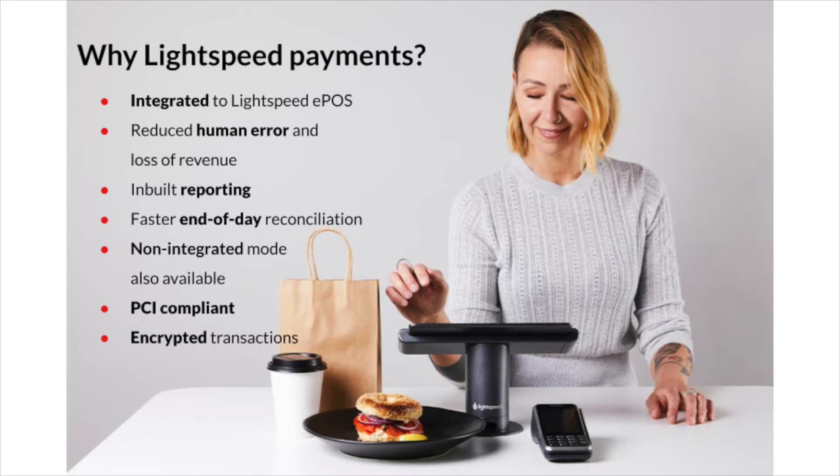Secondly, the integration brings the transaction data to the POS, which shows at the reporting section. This means you have all POS data in one place. You can quickly see the money movement and save time by not having to process an end-of-day closing count for your payment terminal.